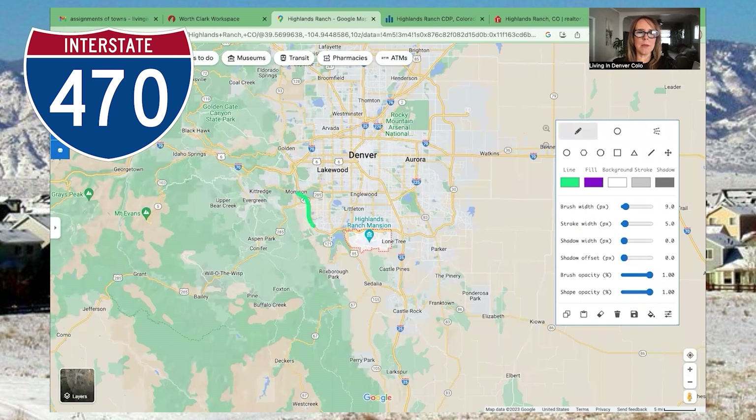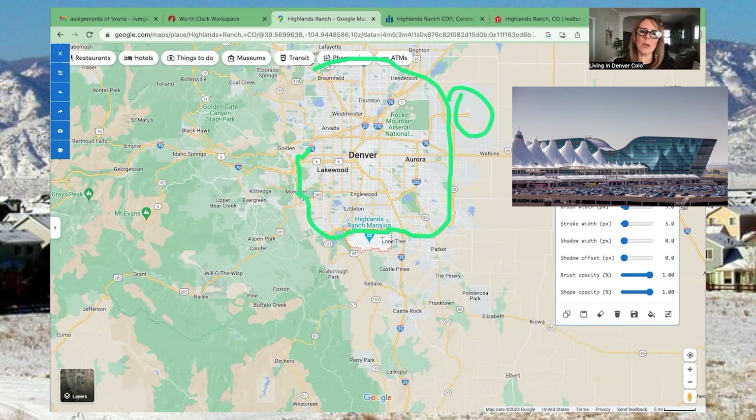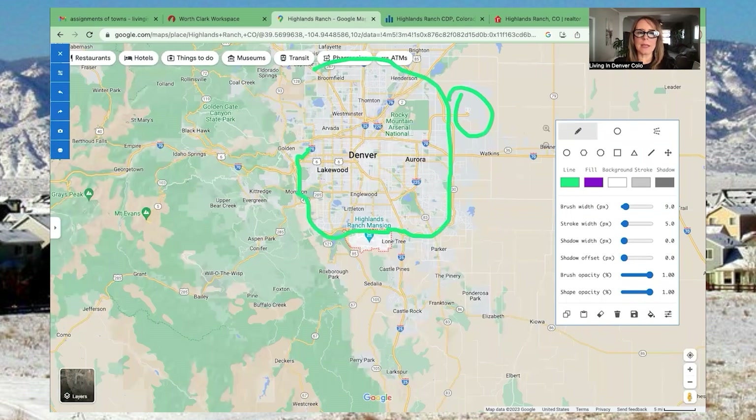Highway 470 loops pretty much the entire metro area. From one section to roughly here it's free, but then they added a section that loops the city all the way around — that's a toll road. From Highlands Ranch you can move about the greater metro area via the free 470 stretch, or jump on the toll portion of 470 which takes you out to the airport. Depending on which side of Highlands Ranch you're on, it'll take you about 20 to 35 minutes to get to the airport.